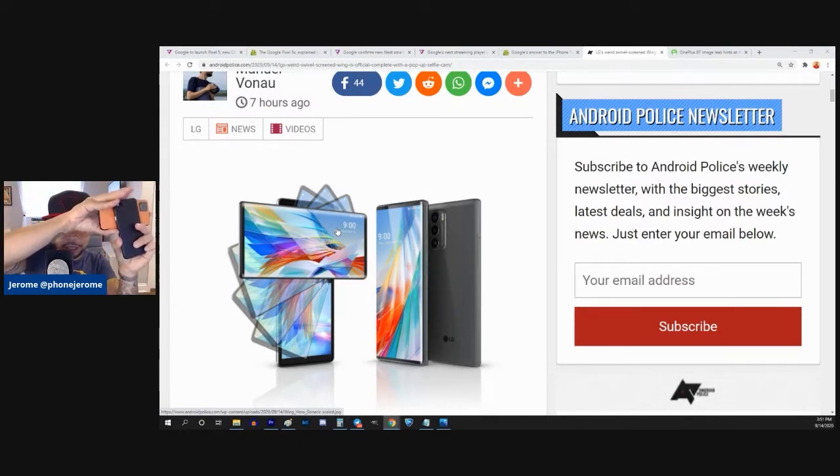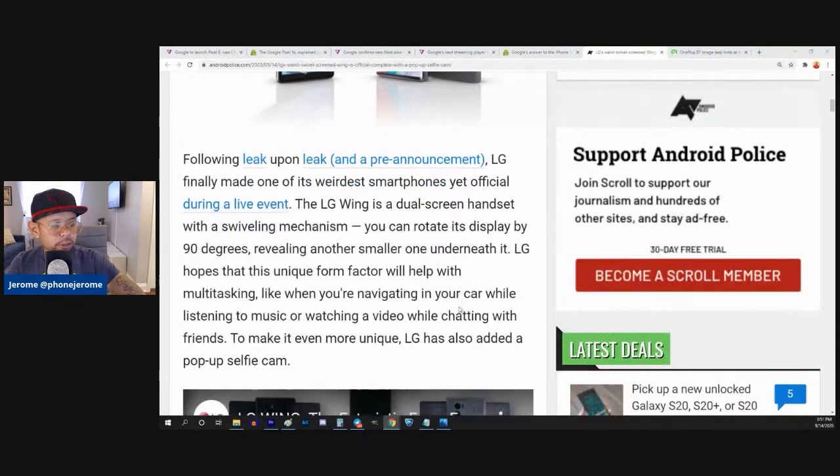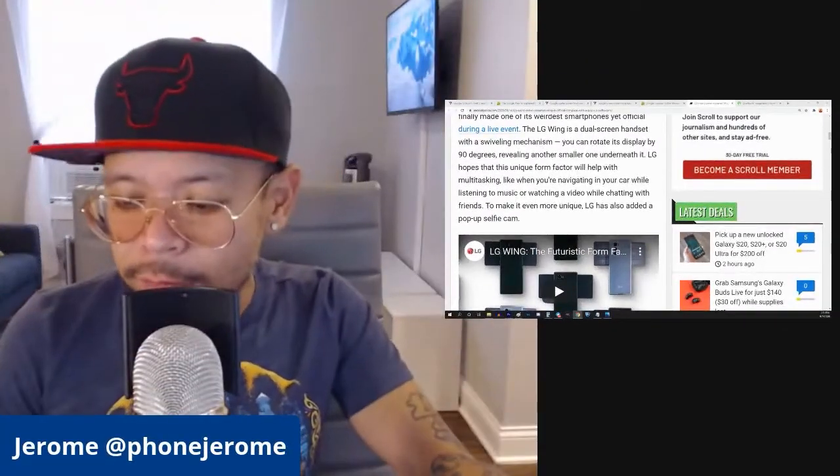This is my Pixel Wing, guys. I've said this before — I have the very first pre-production Pixel Wing. Following leak upon leak, LG finally made one of its weirdest smartphones yet official during a live event. The LG Wing is a dual-screen handset with a swiveling mechanism. You can rotate its display by 90 degrees, revealing another smaller one underneath it. LG hopes that this unique form factor will help with multitasking, like when you're navigating in your car while listening to music or watching a video while chatting with friends.